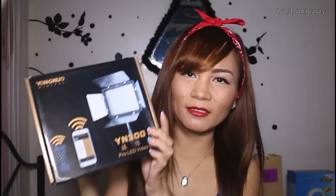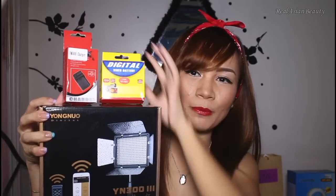You may notice my videos look a lot brighter now because I got a new set of lighting equipment. This is the YM 300 LED light — the light I'm using right now — and it comes with a battery and a charger. I got everything for 4,350 pesos.